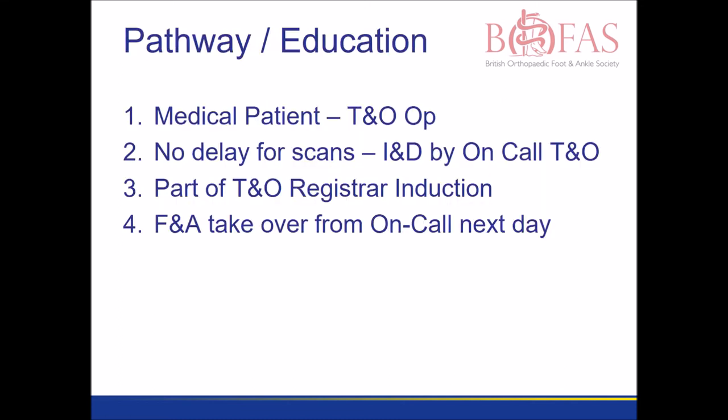With a good pathway in place, the patient will benefit from shared care between the medical team and the trauma and orthopaedic consultants. There will be no delay for a scan and the incision and drainage undertaken promptly. We try and teach this to all new registrars on their induction day. And after the emergency care is dealt with, the pathway allows for the definitive care to be undertaken by one of the orthopaedic foot and ankle specialists.